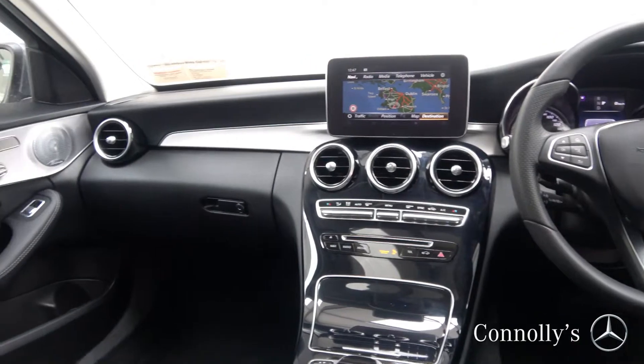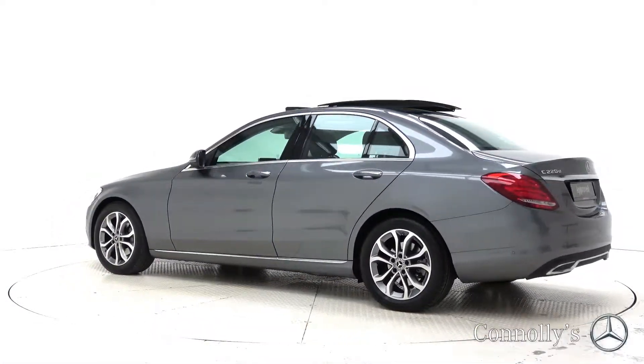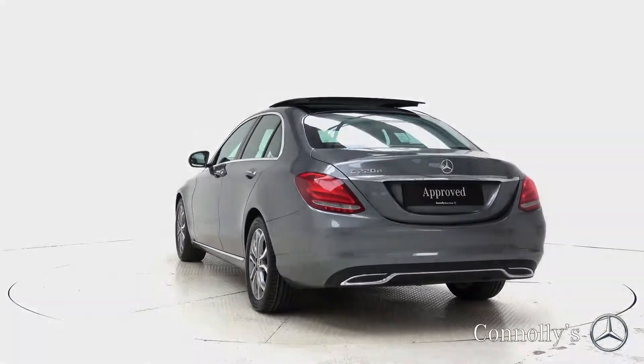For more information on this car or to arrange a test drive, contact our sales team on 091 33 7400. Visit us in our showroom located in Briar Hill, Galway, or check out our website at connellys.ie.